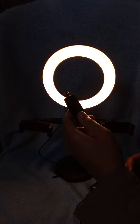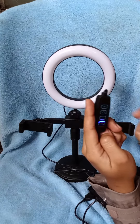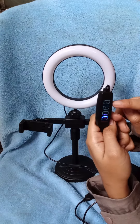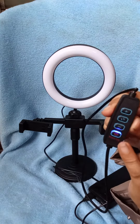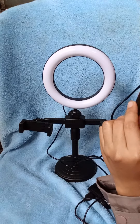Naa-adjust rin guys, naa-adjust din siya guys, pwede niya siyang i-adjust. Dito is pa bright pa light and dito yung pa light. Ito yung change ng light, change light.